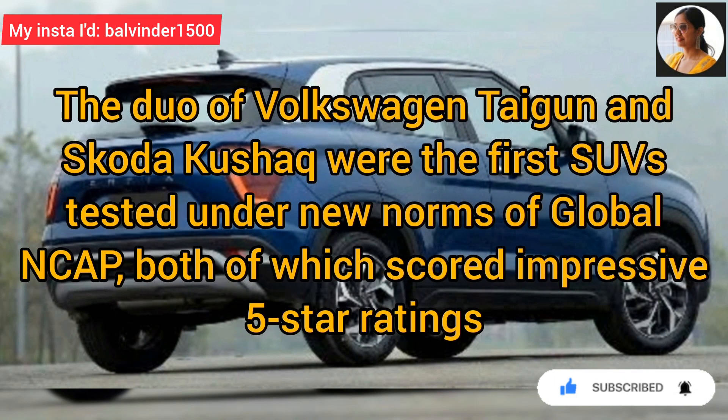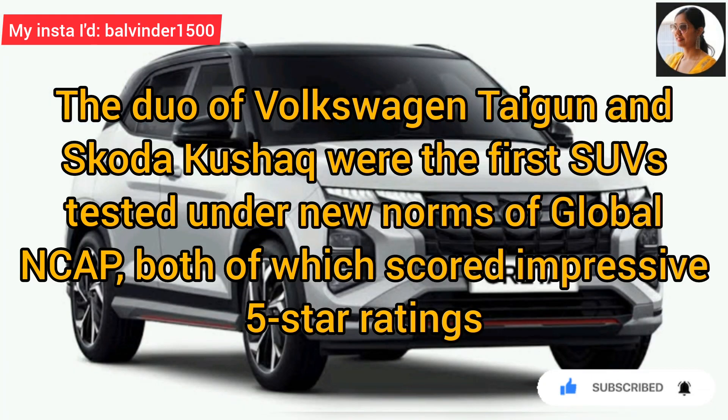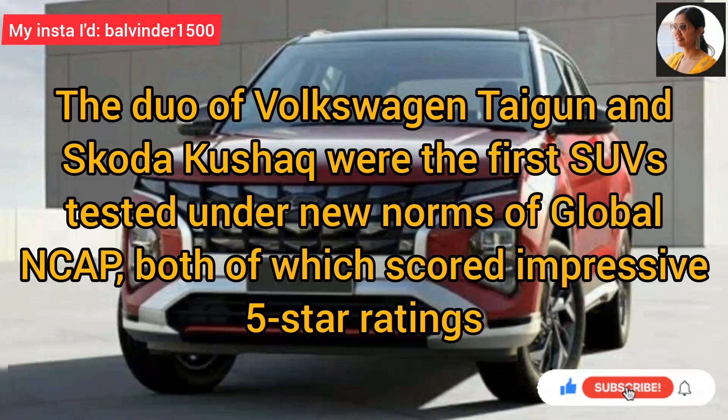Volkswagen Taigun and Skoda Kushaq पहली SUVs थीं जिसने Global NCAP के new norms के under test किया था, और दोनों ने impressive 5 star rating score की थी.